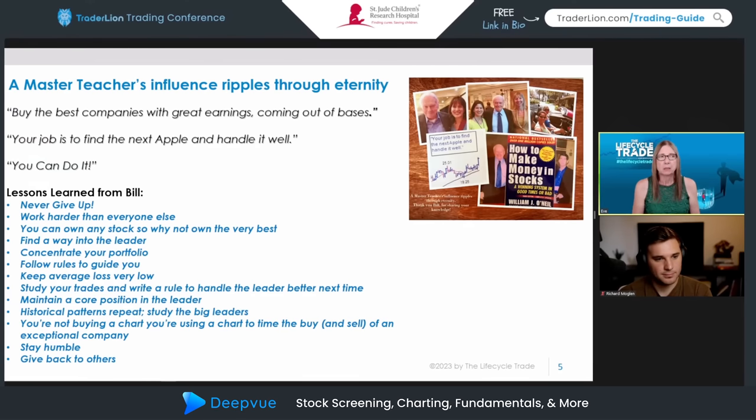Some of the lessons I've learned from Bill: first, never give up. Everyone's experienced this bear market lately — it can get very frustrating, and it's easy to sometimes feel like this is not for me. Bill would always be an optimist and say, 'This will pass and we'll have great opportunities in the future.' Bill also had a tremendous work ethic. He worked very hard — on Sundays he would be studying past historical leaders, studying his past trades, learning from all of that. Even as he became very successful, he never dropped that strong work ethic.